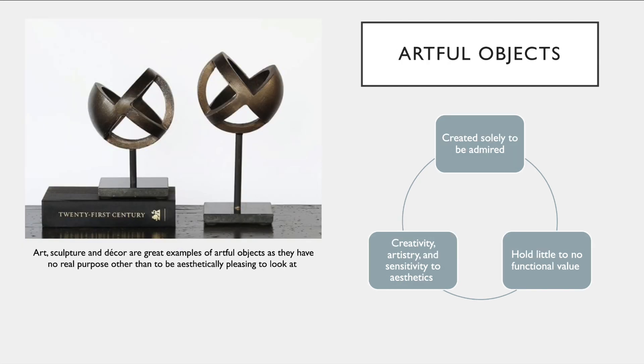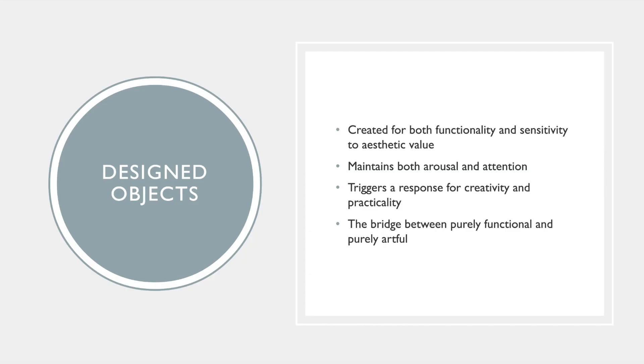The second object to discuss are artful objects. These products are categorized as being created solely for admiration. They hold little to no functional value, and they are extremely concerned with the creativity, artistry, and sensitivity of aesthetics. Art, sculpture, and overall decor are great examples of artful objects because the majority of them have no real purpose other than to be looked at and admired.